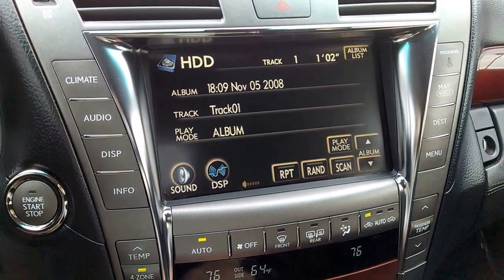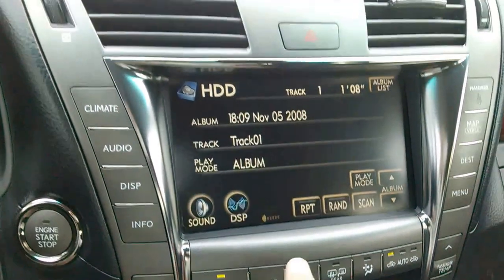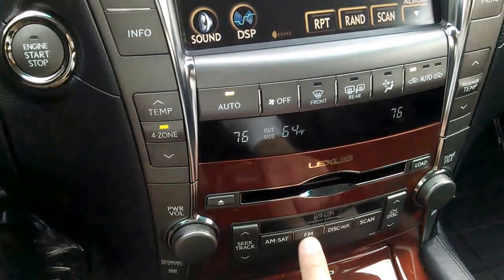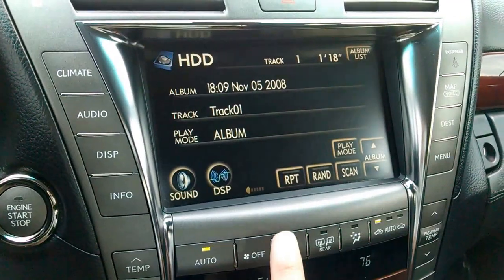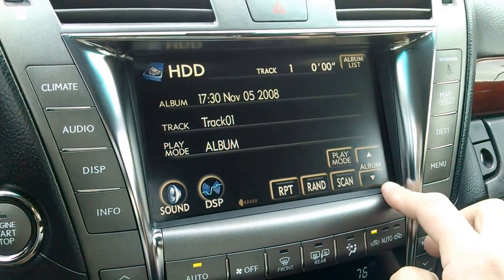You can put up to 2,000 songs on it. You can go to HDD, but you can also go to AM, SAT, FM, disk, and auxiliary. That will allow you to memorize your albums here, and you can hit album right there and it will skip to the next album.